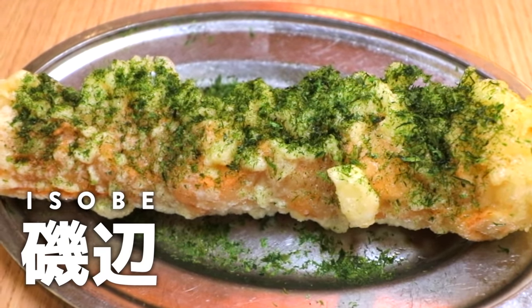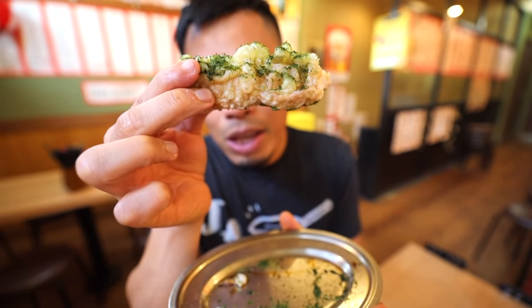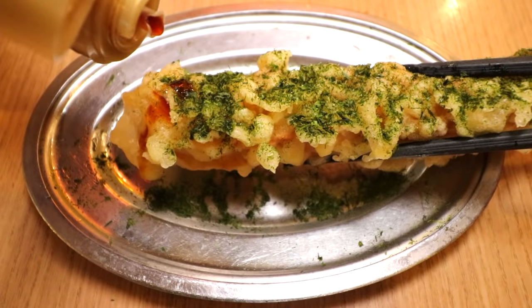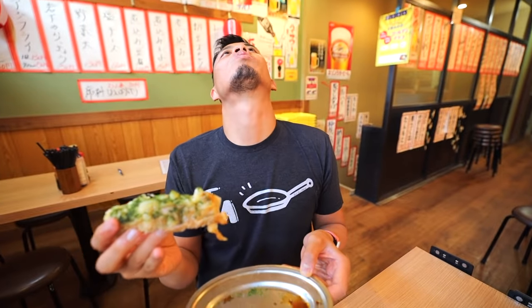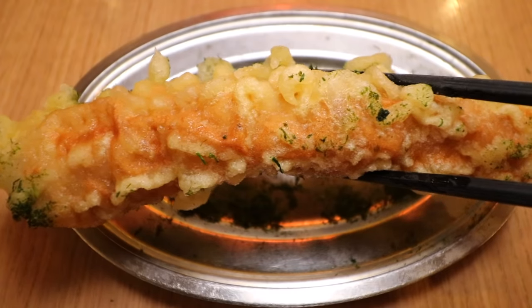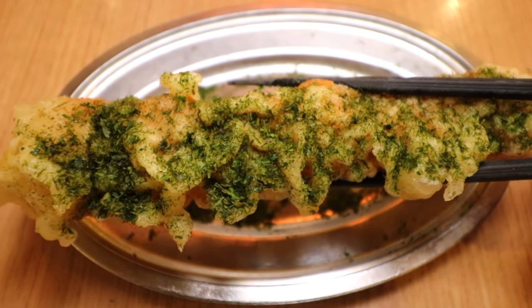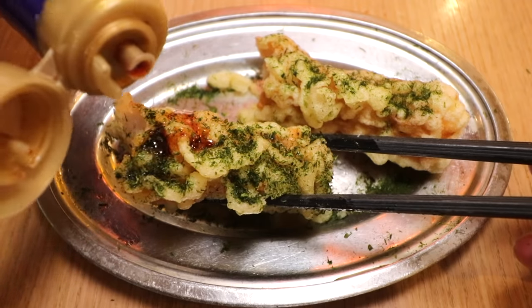In Japanese, the word Isobe means beachside with lots of rocks to it, and looking at this, you can see it kind of feels like the ocean with a rough, rocky beach. You can put soy sauce on it, so let's do that. Cheers everyone! Because of the Chikawa itself, it's a little bit sweet, then you have that tempura crispiness on the outside. On top it has Aonori, which is a seaweed — kind of a bitter seaweed taste. But it is so nice, and having that soy sauce adds a little bit of savoriness. You cannot beat this for this price.